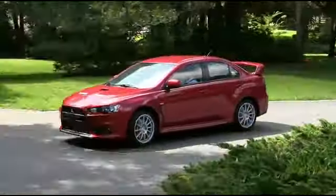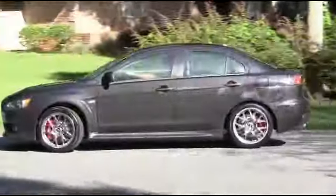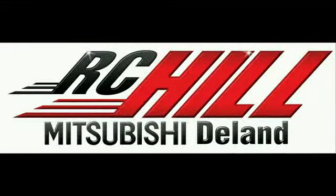The Lancer Rally Art and Lancer Evolution have shown you why they have redefined the sports sedan class forever. Come to RC Hill and check out one today. Give us a call now at RC Hill Mitsubishi in the land.